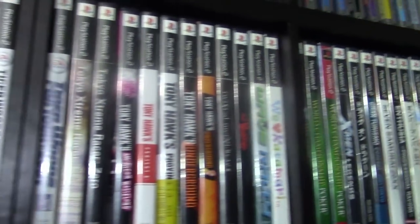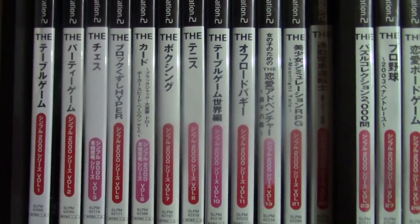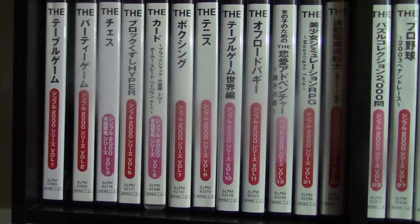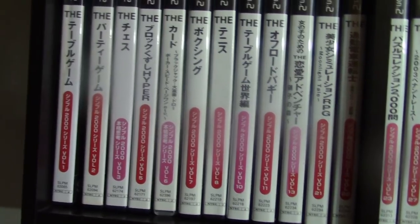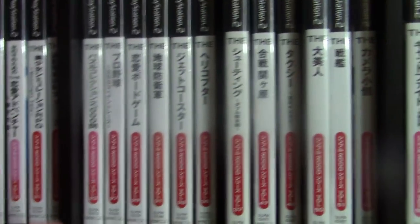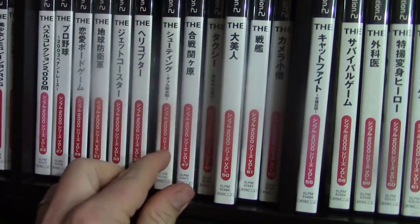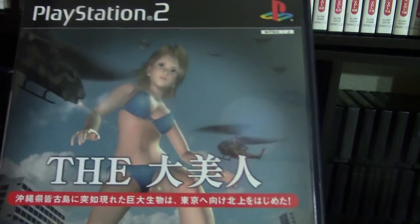My PS2 still gets a lot of use today. Now we're getting into the Japanese PS2 games. In Japan they have a series called the Simple 2000 series — these were budget titles for the PlayStation 2 made for college kids who didn't have a lot of money. They have a lot of really weird and good games. The reason they called it the Simple 2000 series is because they were 2,000 yen each, which is about $20 US.